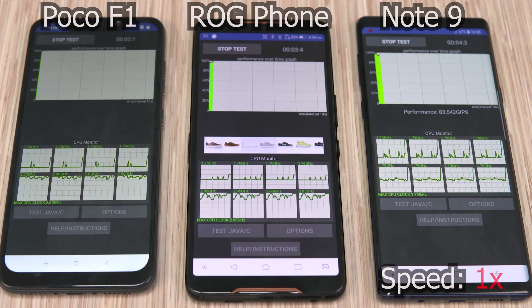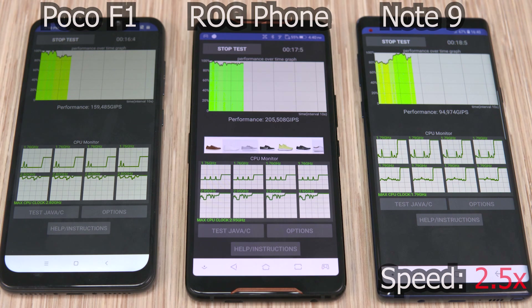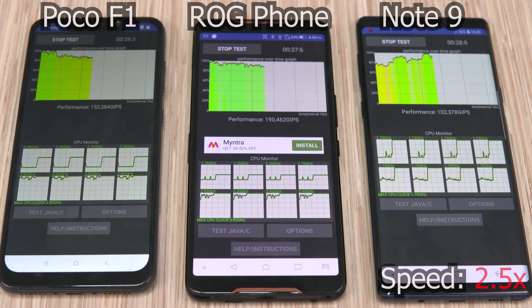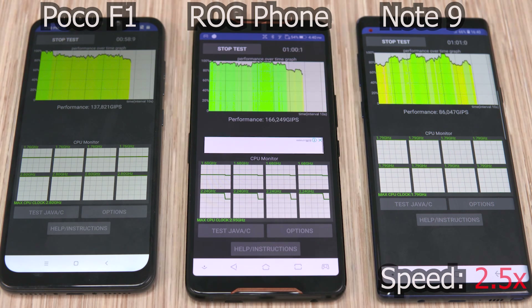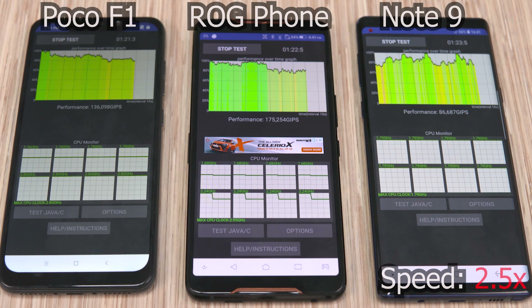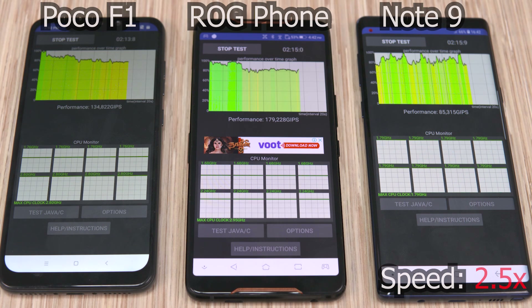Looking at the graphs, you can see how fast the POCO F1 ramped down when hit with a CPU-intensive workload. This test isn't representative of real-life situations, since there are rarely any apps that require peak clock speeds from the 845 for a long period. But it shows the throttling effect clearly. The POCO F1 is constantly churning out lower compute numbers than the ROG Phone. That doesn't mean the POCO F1 is bad — it just means the ROG Phone is much better at sustaining peak performance for longer. It's the best gaming phone out there for a reason.